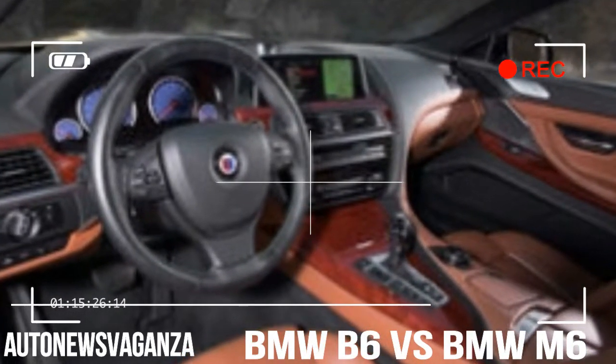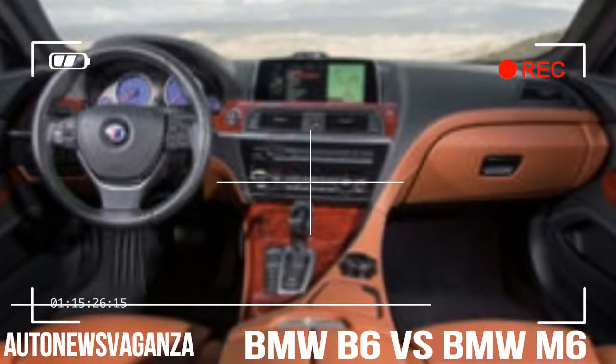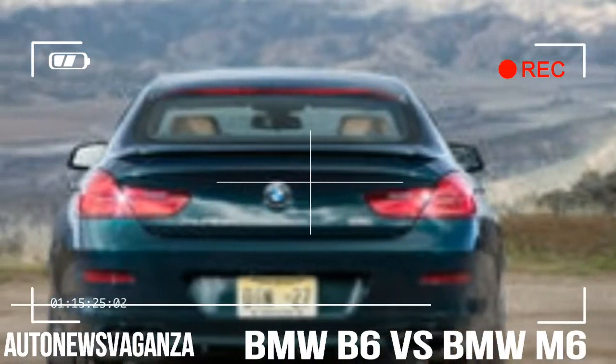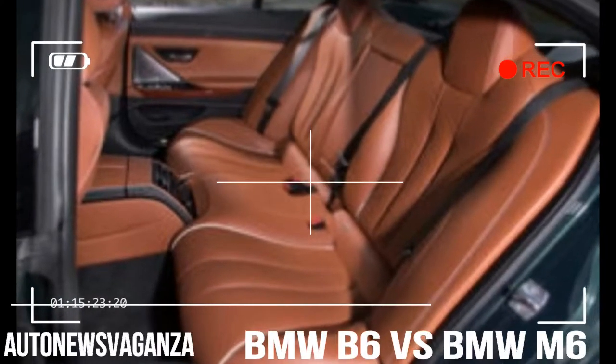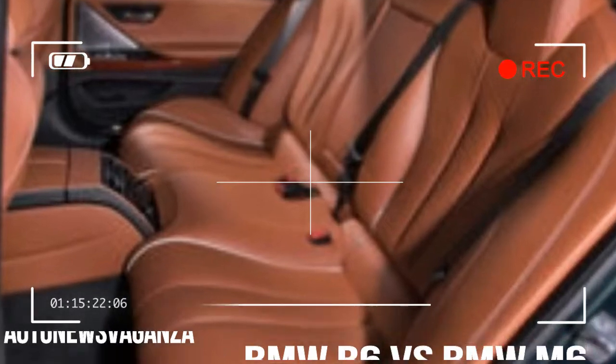Yet despite the apparent similarities, these two BMWs are the products of different compromises. Everyone knows what an M car is. You expect the M6 Grand Coupe to pummel any racetrack, dominate any back road, and obliterate everything on the Autobahn. But what's an Alpina B6?